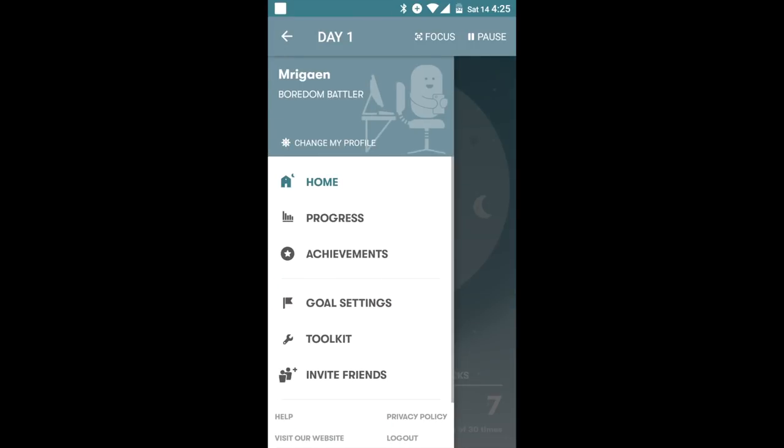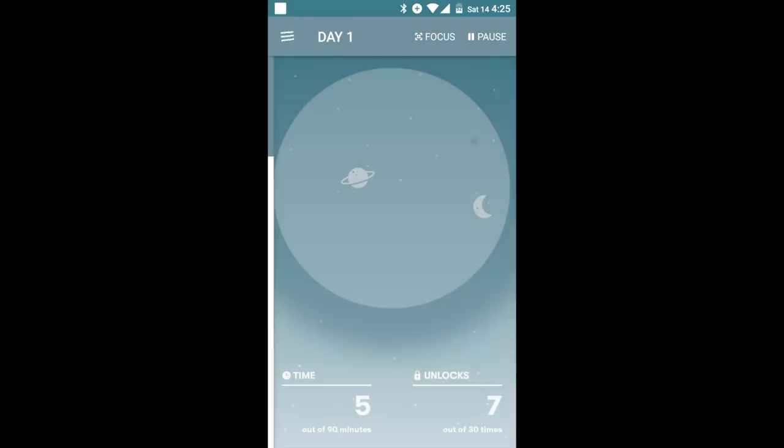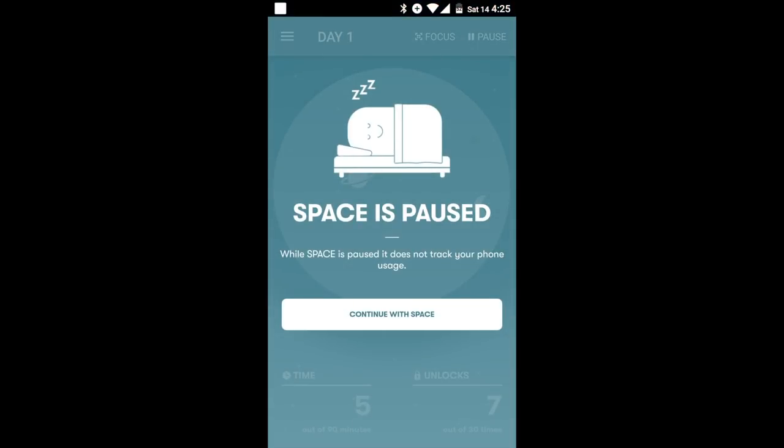Log into Space to find your phone-life balance. Track your daily usage from the home screen. Pause Space when navigating or reading books.